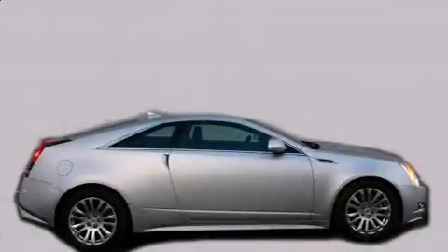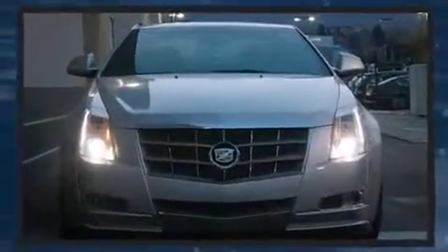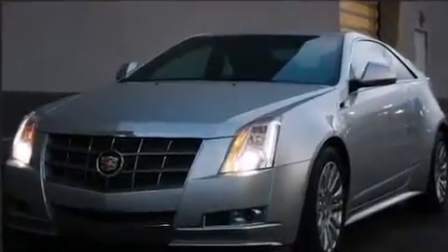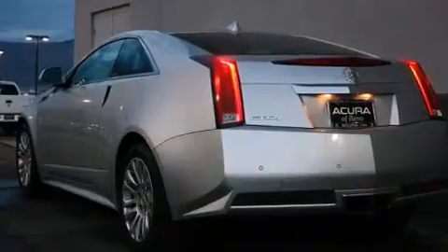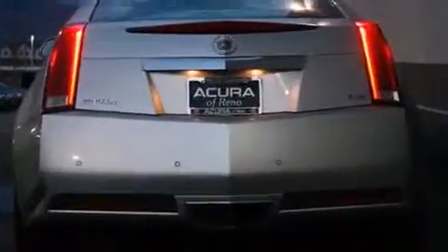Discerning drivers will appreciate the 2011 Cadillac CTS. This two-door, four-passenger coupe just recently passed the 50,000-mile mark. A 3.6-liter V6 engine pairs with a sophisticated six-speed automatic transmission, and for added security, dynamic stability control supplements the drivetrain. All-wheel drive provides for safe passage, regardless of road or weather conditions.